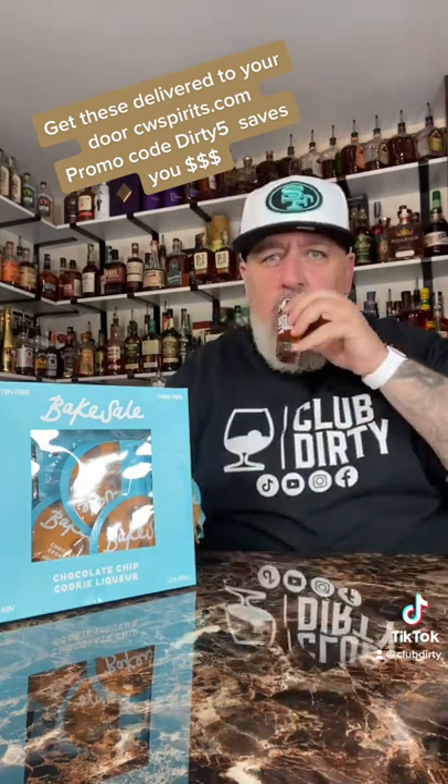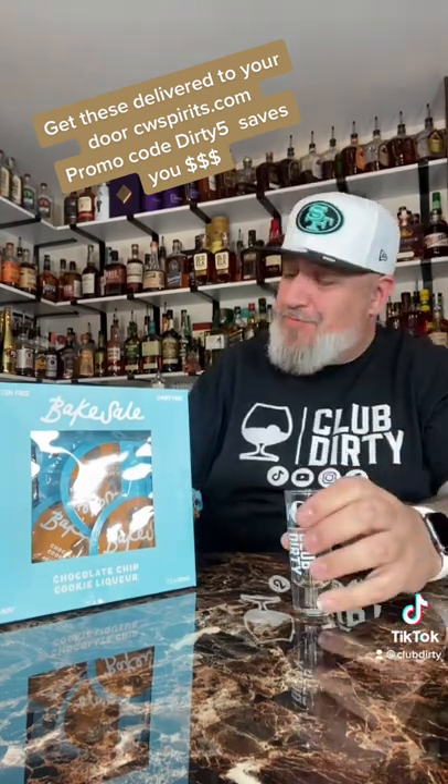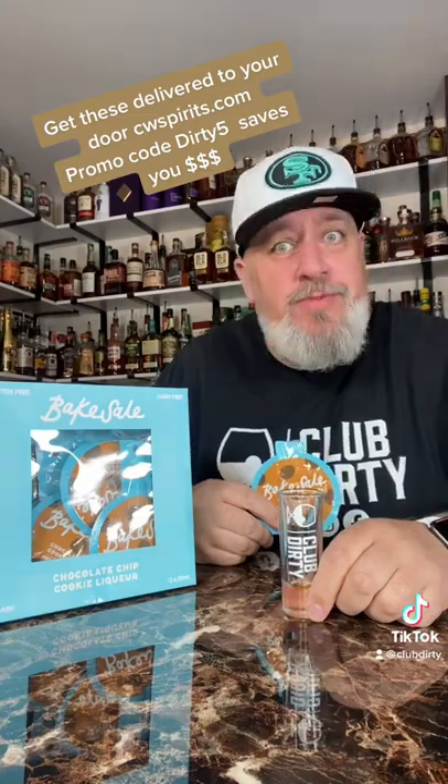It looks like it's close to two ounces. Cheers. Well, goddamn — definitely tastes like chocolate chip cookies, but definitely has a kick. Give me some ideas to try this with. Cheers.